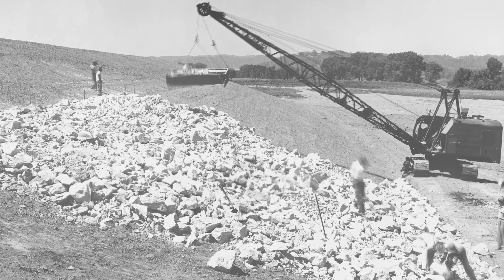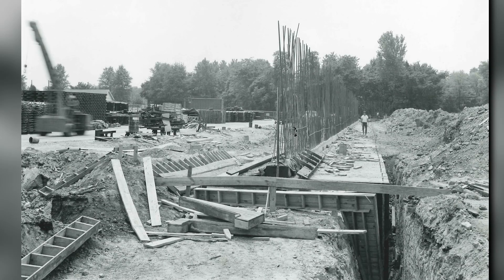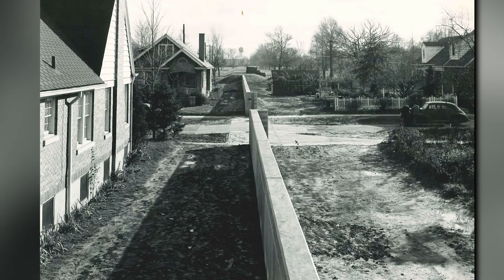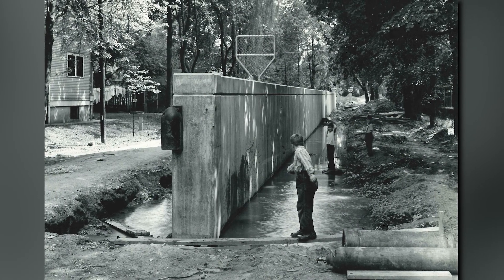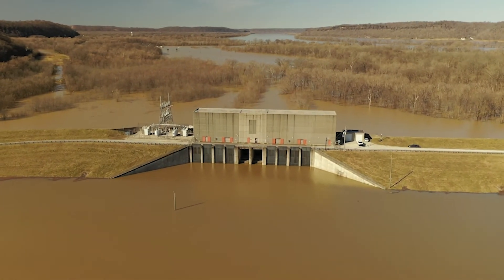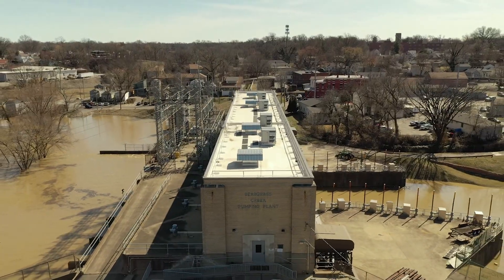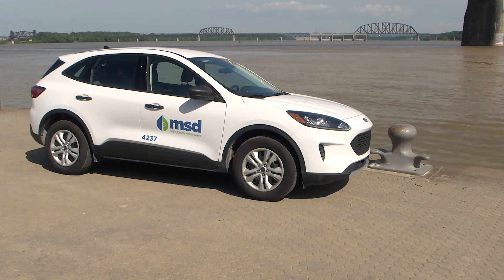In the 1940s and 50s, the U.S. Army Corps of Engineers responded by building a levee system aimed at preventing a repeat of the disaster. That was the start of the more comprehensive Ohio River flood protection system maintained by the Louisville and Jefferson County Metropolitan Sewer District, Louisville MSD, since 1987.